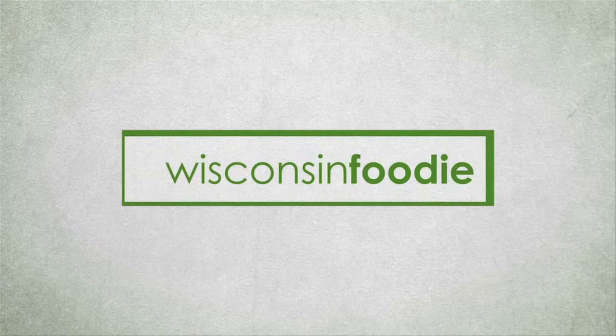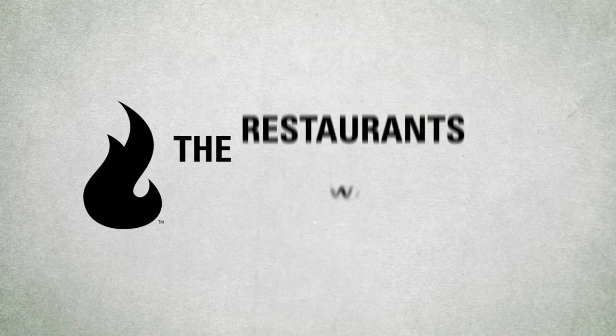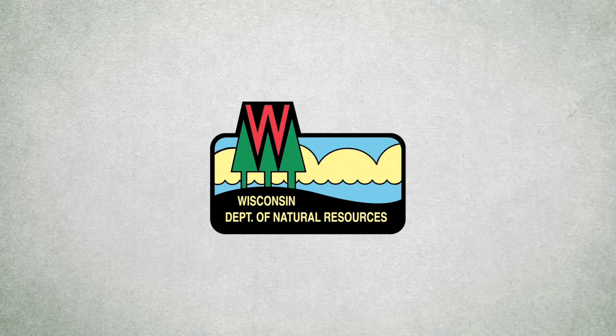Wisconsin Foodie would like to thank the following underwriters for their support: the Wisconsin Milk Marketing Board and the Dairy Farm Families of Wisconsin, Outpost Natural Foods Co-op, Superior Equipment and Supply, the Restaurants of Pottawatomie Bingo Casino, Wisconsin Department of Natural Resources, Something Special from Wisconsin, and Colectivo Coffee Roasters.